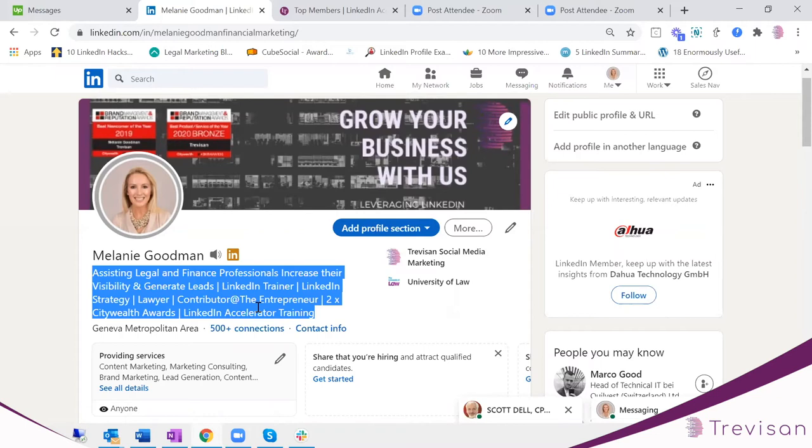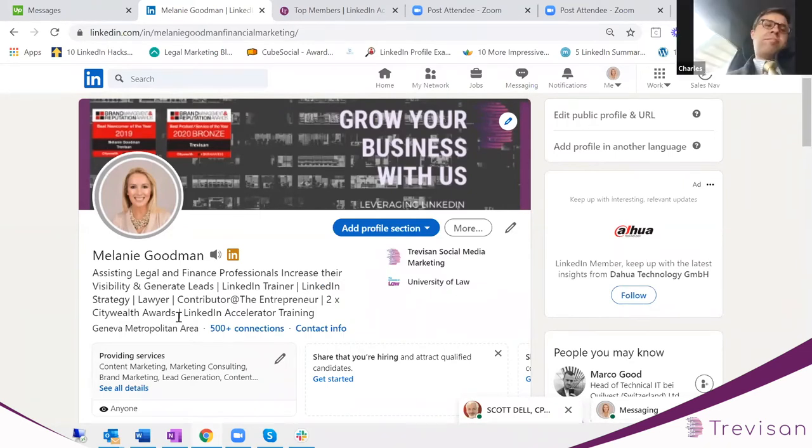You want to put in any accolades you've achieved, because this is your showcase. For example, I put in the awards I've won. You obviously want to put in your role, but you also want to tell people how you can help them. I always suggest a particular formula which basically works with everyone. The formula is: 'helping or assisting' — then who you help or assist — 'to achieve X, Y and Z.'